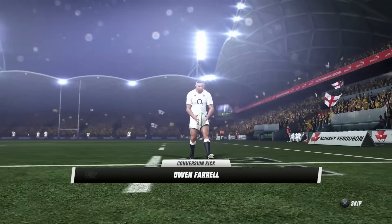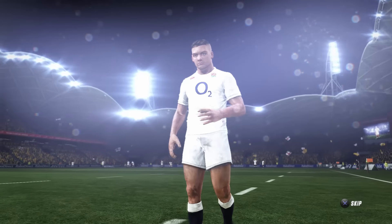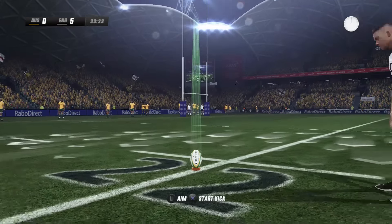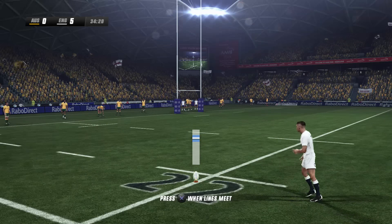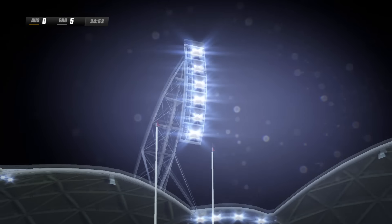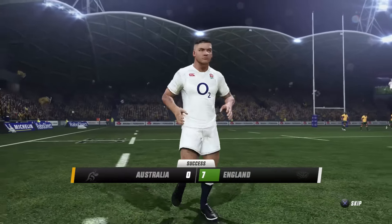There he is — stop the clock. Joseph the opening try scorer and England off to a flying start, but they were really under the pump for a long time. That is a big release of pressure after that early barrage almost from Australia. Here's Farrell — he'll keep the kicking duties and he makes no mistake. It's another two — it's 7-0 now, England lead Australia.